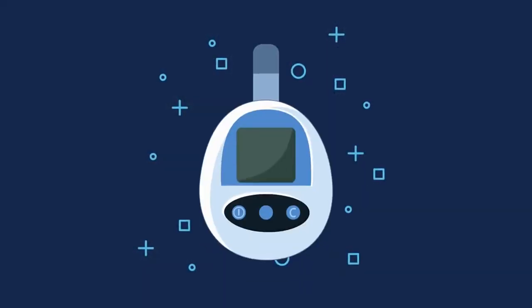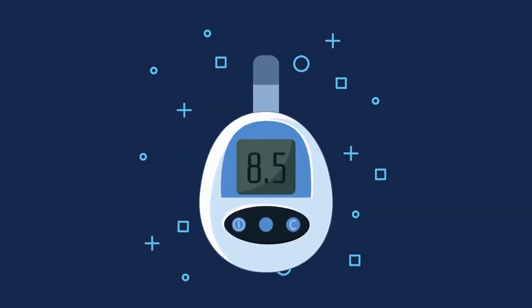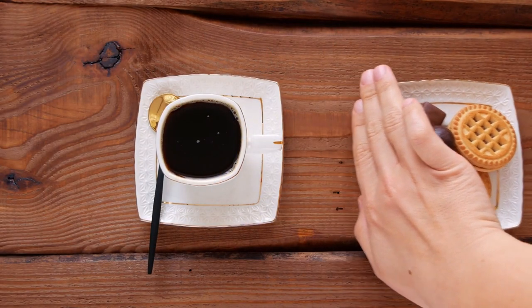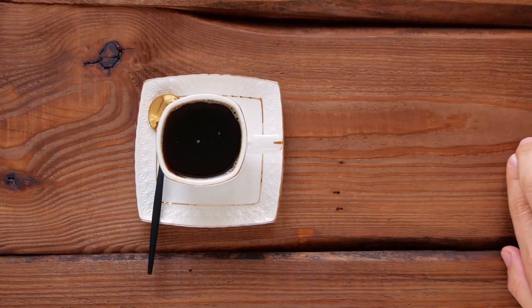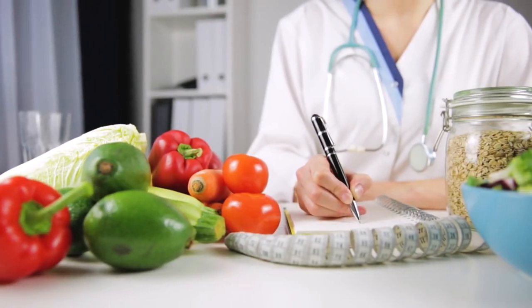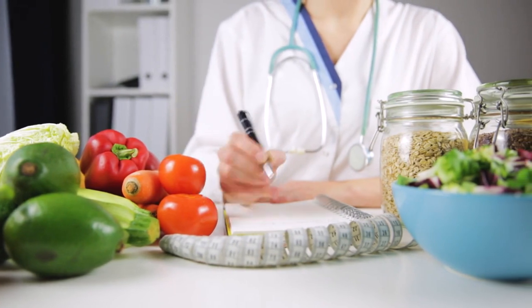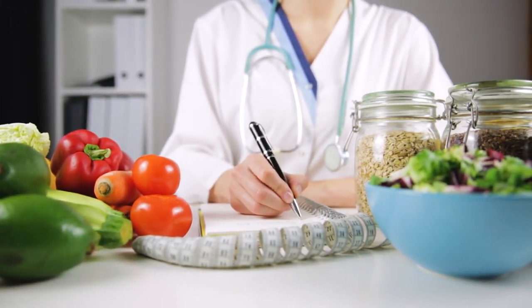The bottom line: No food is completely off-limits when you have diabetes, but there are definitely certain foods that will help you better control your blood sugar levels. Swap some of your blood glucose spiking foods with these foods that help stabilize blood sugars to keep you feeling energetic and performing at your best.